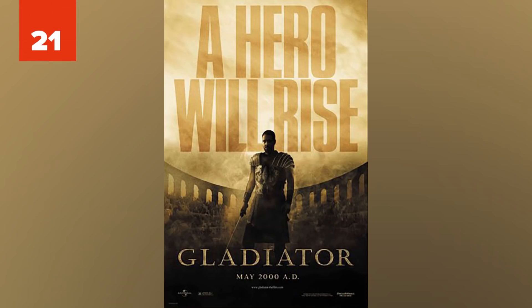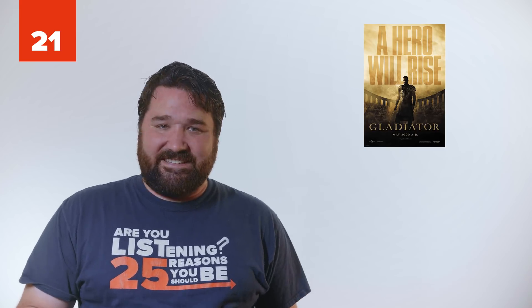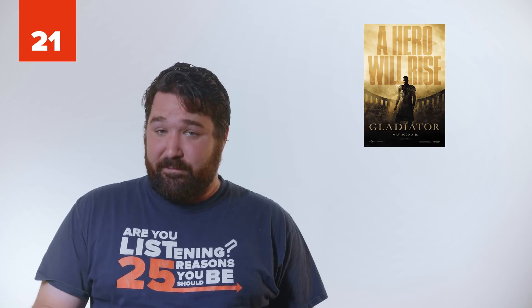21. Gladiator. While the opening battle in this movie sure looked spectacular, it wasn't accurate at all. Roman legions were trained to stay in formation during battle rather than break off. Had they broke off, they would've instantly lost. Also, Marcus Aurelius doesn't actually die by the hand of his son Commodus.